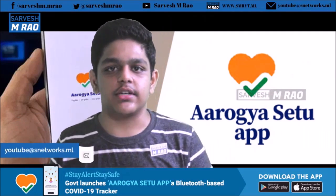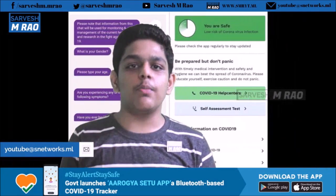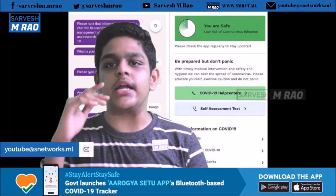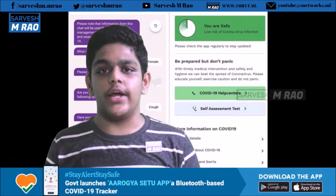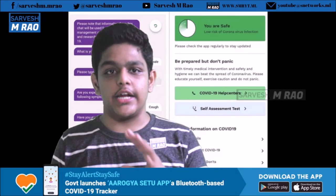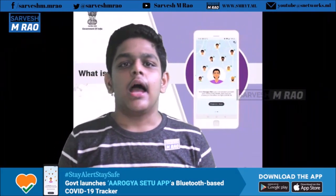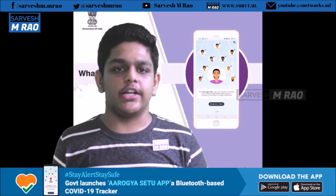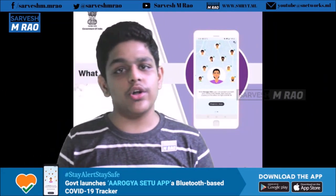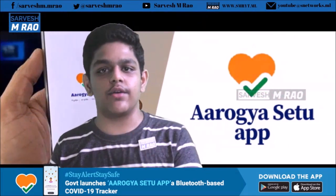On first installation, you will be asked to select a language and allow permission to use Bluetooth and GPS for tracking data. Then, a mobile number will be required to authenticate your entry. After that, some personal data are collected. Arogya Setu will help you stay alert about coronavirus information and notify you if you possibly cross paths with someone who is infected with the virus.